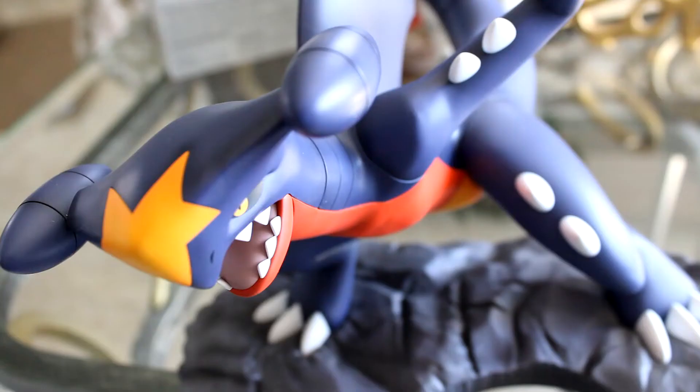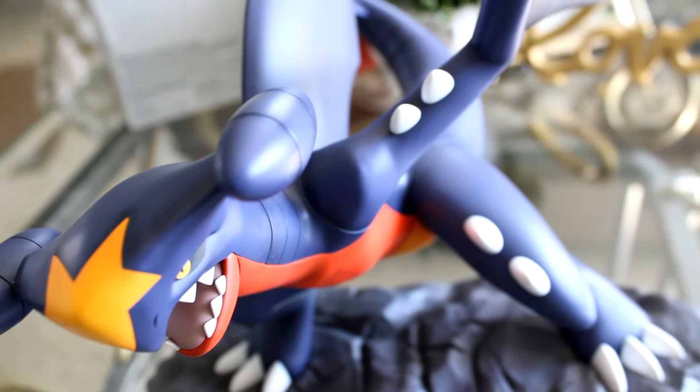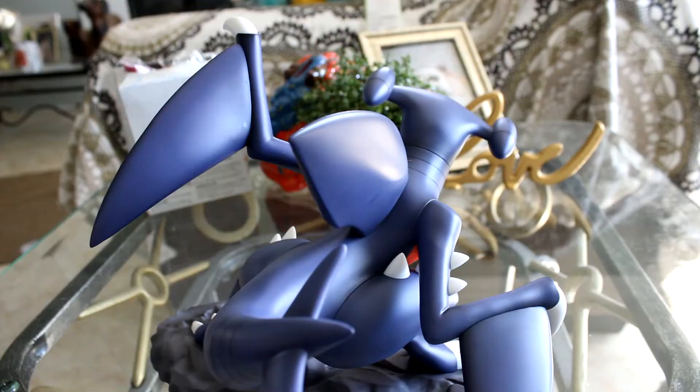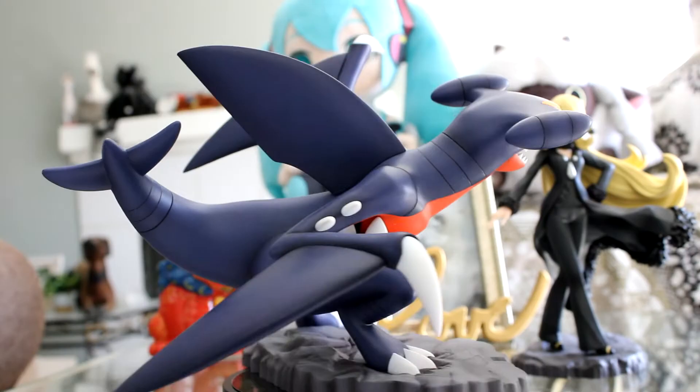Let's take a look at Garchomp first. The details in Garchomp's face and body — its entire existence is so amazing. Even the base is cool. Garchomp is a big Pokemon, it really is so cool. I don't even think it's gonna fit on my figure rotation display to be honest — it'll definitely be popping out.